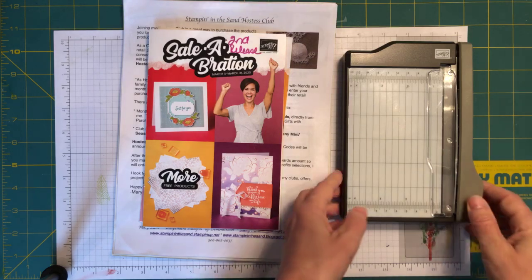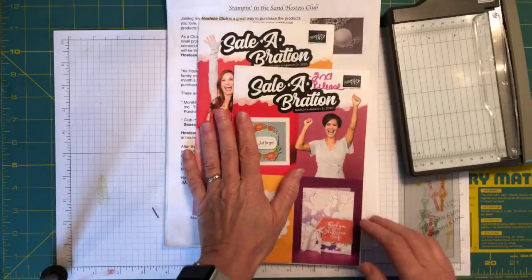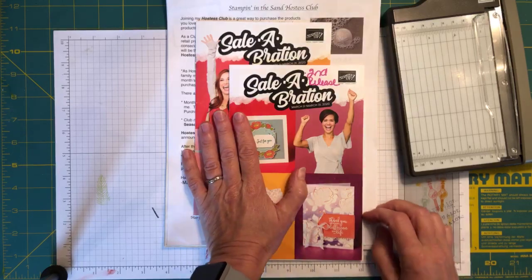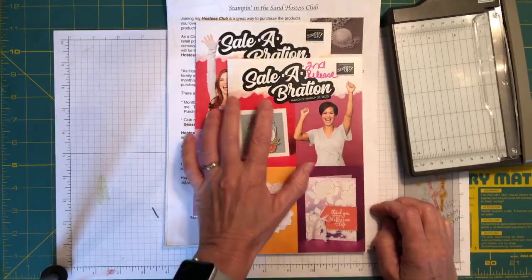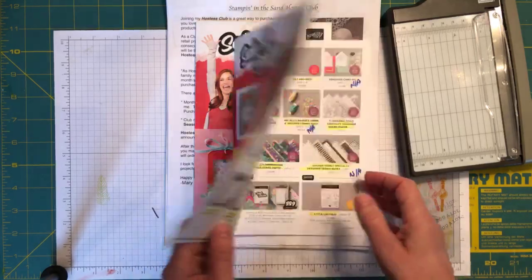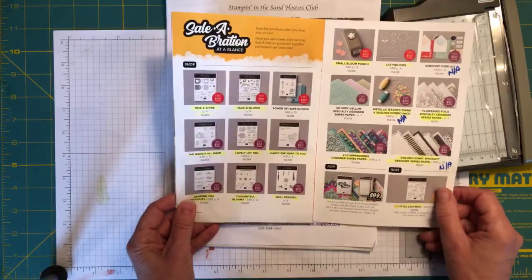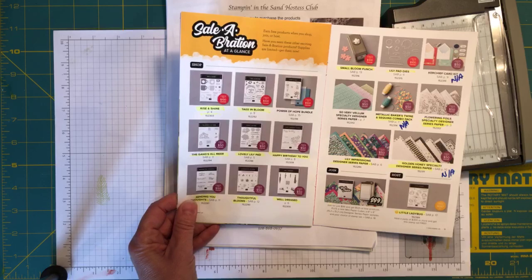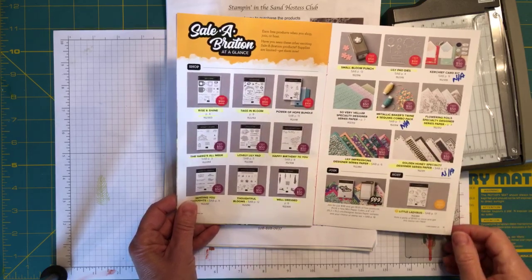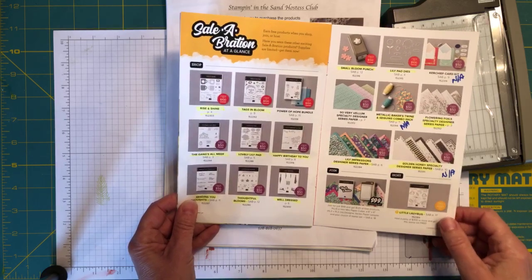Right now Stampin' Up! is nearing the end of Saleabration. If you're not familiar with it, Saleabration is the time of year when you get rewarded for your purchases. Each time your order reaches a $50 level, you can choose from exclusive products that are only available during Saleabration and only for free — you can't purchase them, you can only redeem for them. There's a $50 level product and a $100 level product.